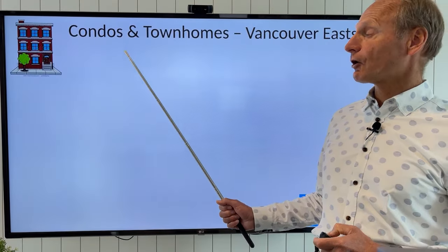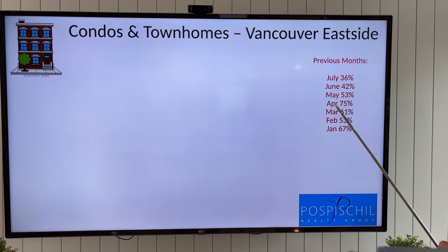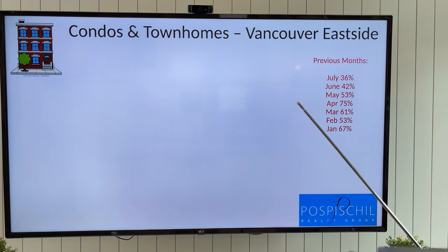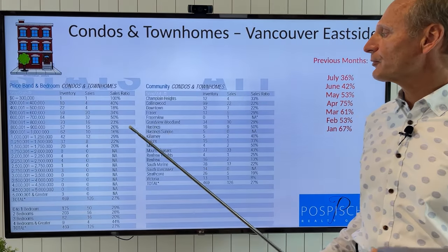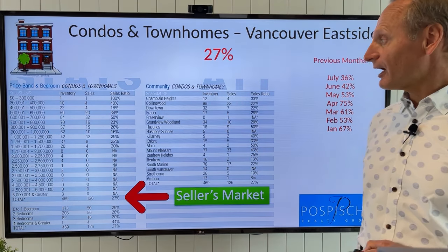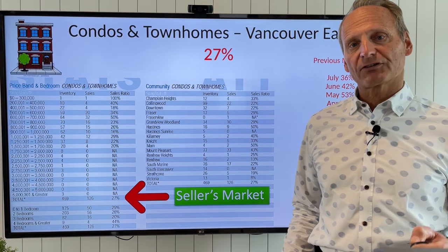Looking at condos and townhomes on the east side — last April we had a sales ratio of 75%, a super, super active market. Last month we were at 36%, still a very strong seller's market. This month we are at 27%, still in a seller's market for condos and townhomes on the east side.